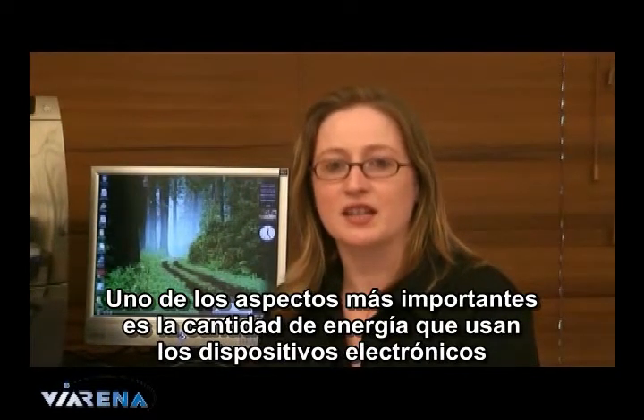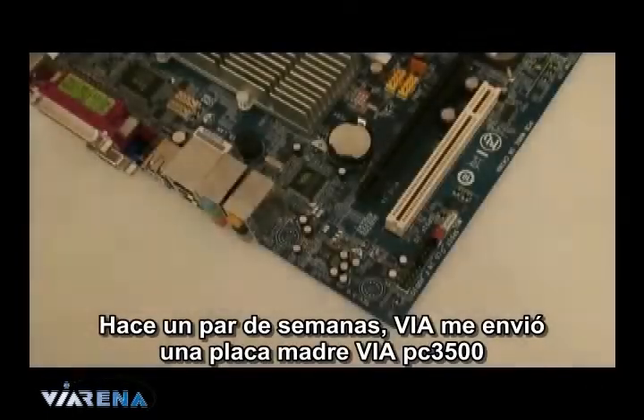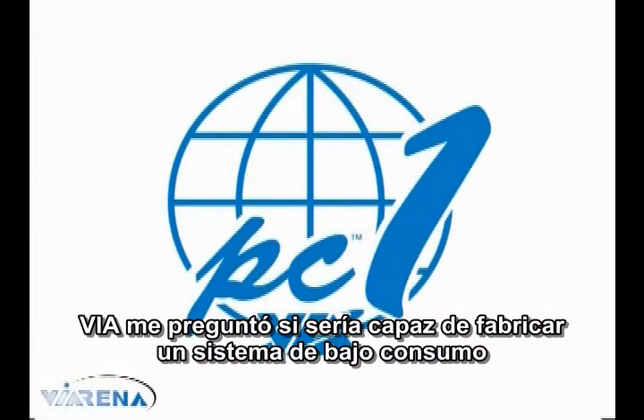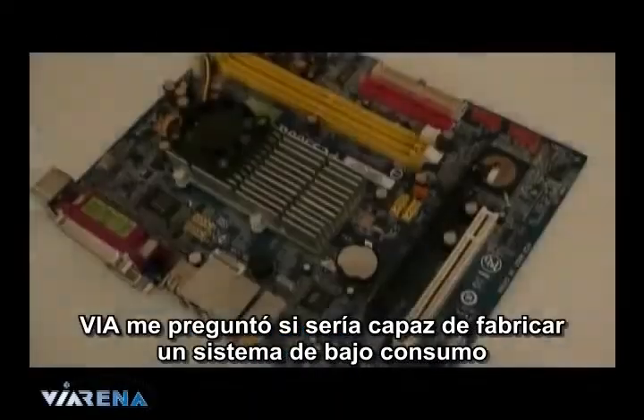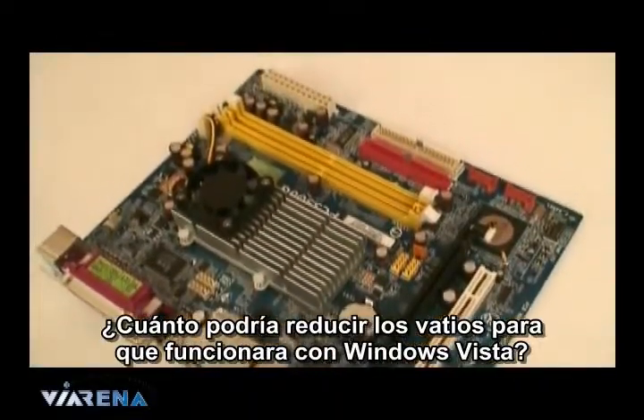A major factor is how much power electronic devices use. A couple of weeks ago, VIA sent me a VIA PC-3500 motherboard. It's the latest in their PC-1 staple of boards. VIA asked for my input on building a low powered system based around this board. Just how low could I get the watts running Windows Vista?